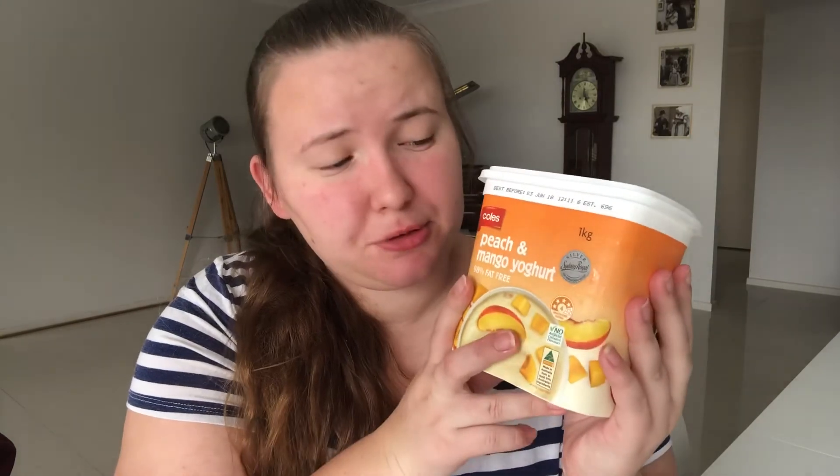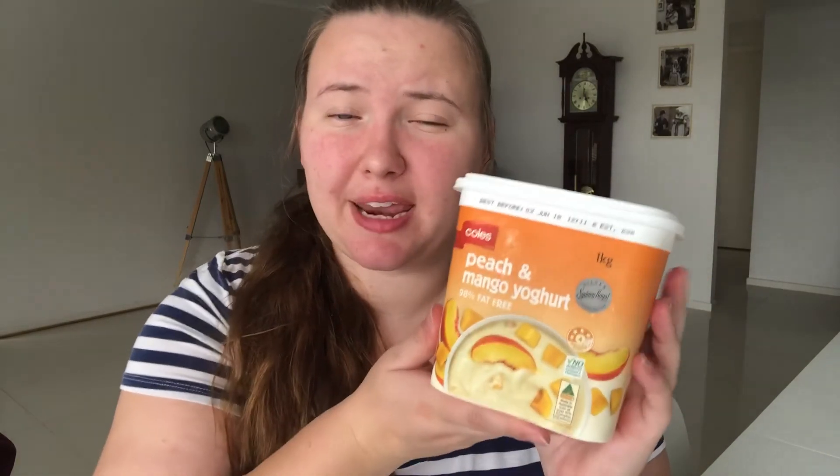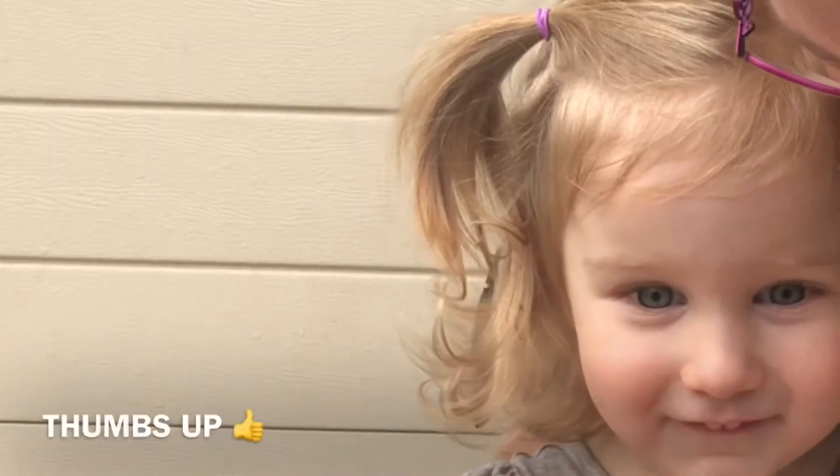So here is my honest review on this product. I do think it is pretty good for what you pay for it. It's not as sweet as I would like, but not everybody has a sweet tooth, so it might be good if you don't like really sweet things. The flavor is nice, it doesn't taste terrible, so I'm going to give this one a thumbs up. It's 98% fat free and vegetarian. That was my review for the Coles peach and mango yogurt — I hope you enjoyed watching this Tasty Tuesday video and I'll see you in the next one!